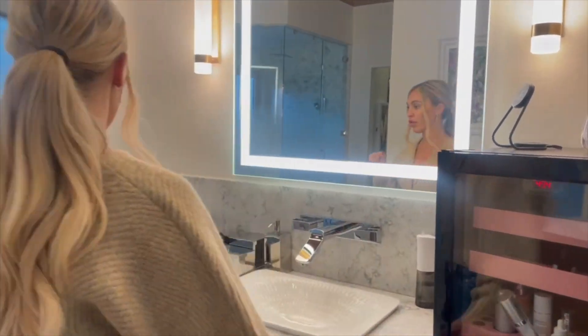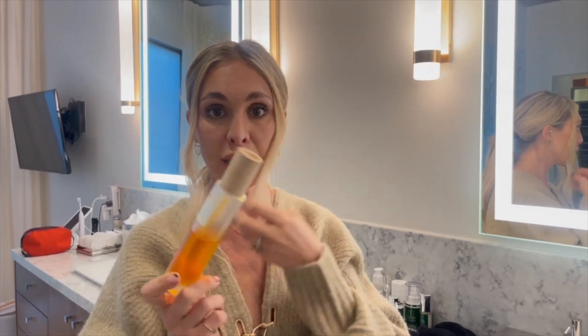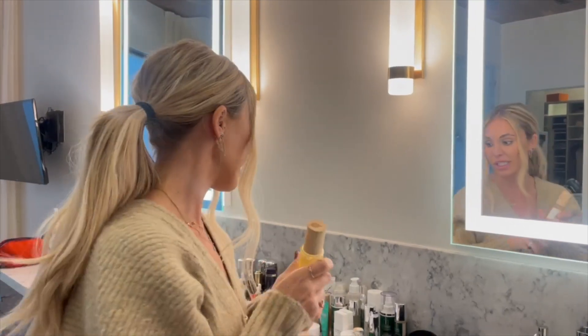Moving over to skincare — I love taking my makeup off with sea buckthorn oil. It's a really great cleanser; it literally is just an oil that cleanses. It removes makeup, it removes any of the gunk that's been on your face all day, any dirt, any debris, and it gets your face clean and hydrates your skin.